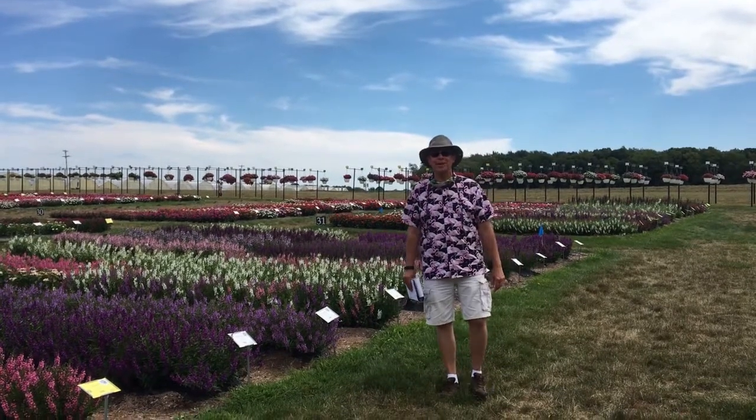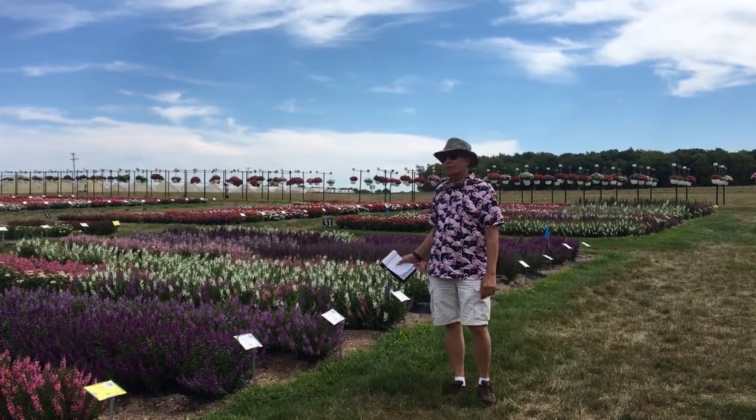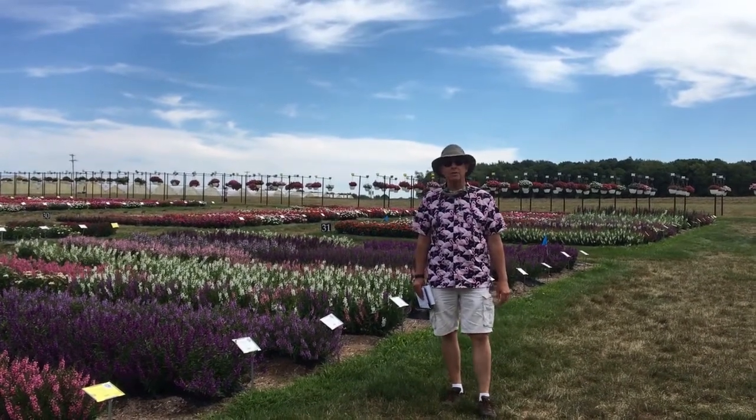Greg here from Raker's. I'm standing in front of our Angelonia trial. As you can see, they all look very good. It's a great summer performer, sometimes called the summer snapdragon.